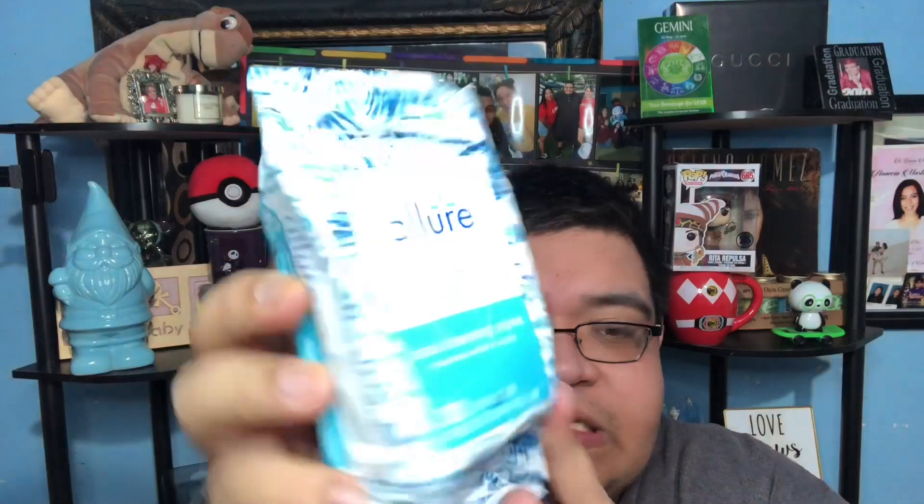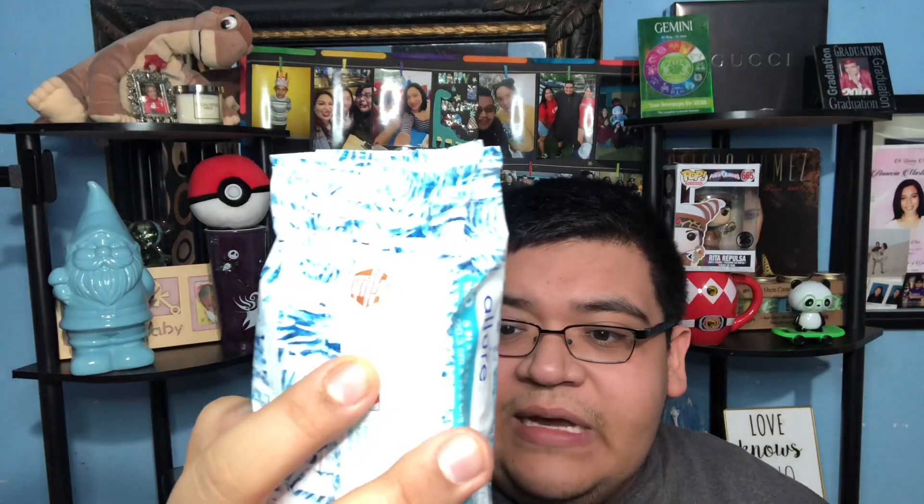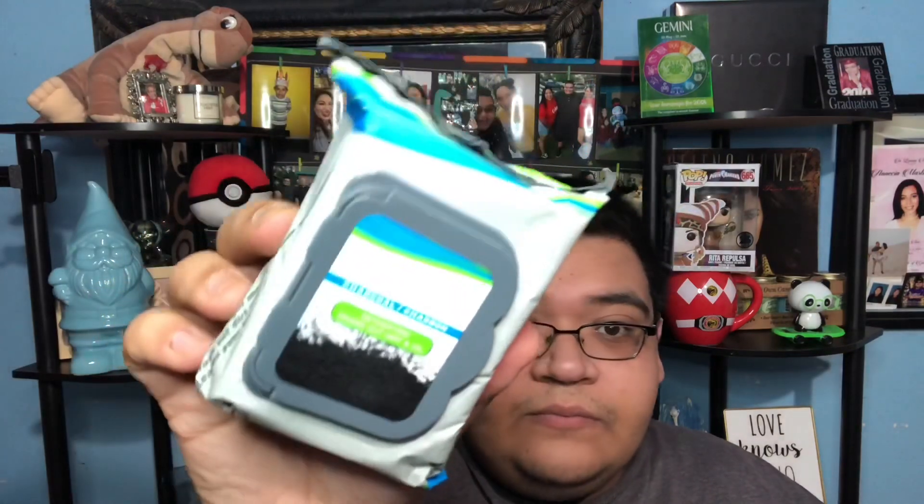Look you guys - they have facial cleaning wipes! It's just to clean the face. Sometimes I feel like my face is dirty. This one is witch hazel at the freaking dollar store - 30 wipes with olive oil facial cleaning moisturizer. That's awesome! And they also have this charcoal facial wipe that's detoxing and draws out dirt and oil. The packaging is cool too.